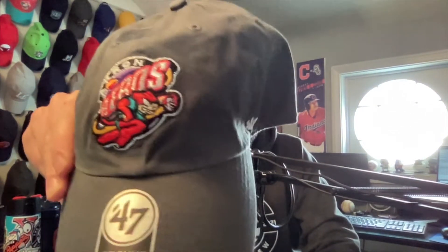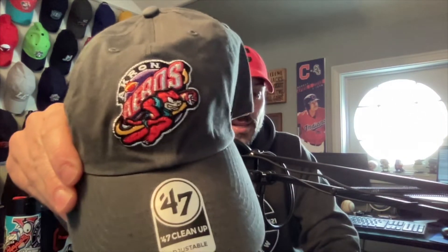So let's show you the hat. Before Akron Rubber Ducks, they had a different name — the Akron Arrows. Let's see if I can show you guys. Look at that thing, how cool is that logo? That's nice. Oh yeah, that's a thing of beauty, ain't it.